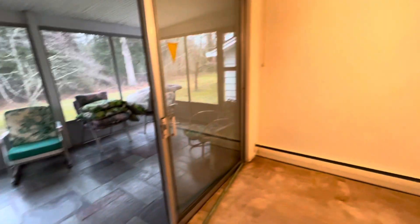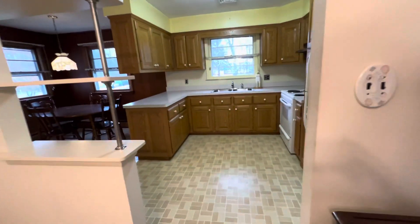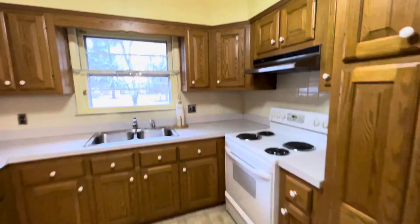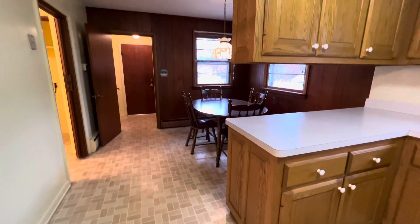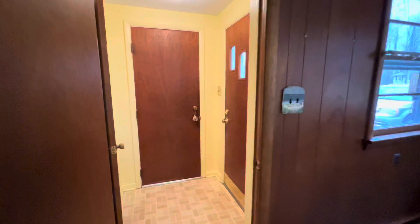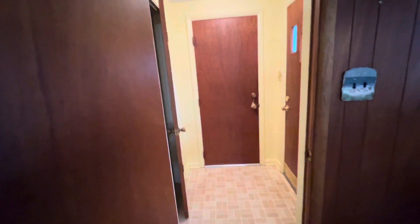From the screened-in porch and dining room it takes you into our kitchen that has beautiful oak wood cabinetry. You have the refrigerator, stove, and stainless steel sink. In our kitchen we have a great sized eat-in area as well as access to the house by a secondary entrance, the garage, and another coat closet.